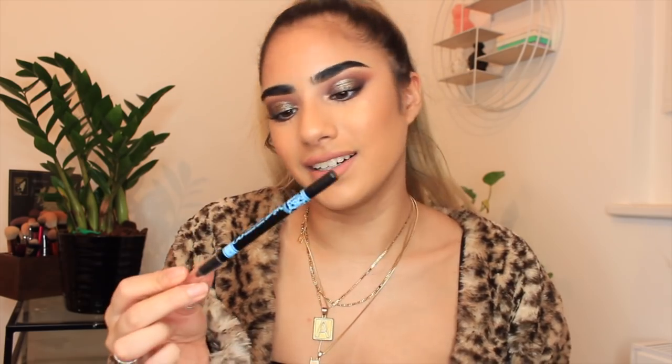My favorite pencil eyeliner is the Barry M Waterproof Black Liner — super affordable, super creamy, stays put really well. Cheap and cheerful, does the job. For liquid liner I absolutely love the NYX Matte Black Liquid Liner. It sort of replaced the NYC liquid liner which was holy-grail status, but that's no longer available in the UK. This is very similar — it dries so matte, so black, and stays put throughout the day.